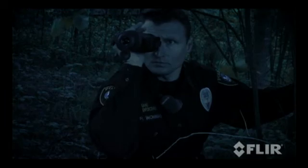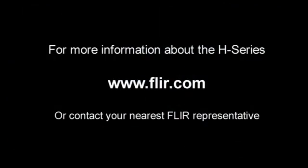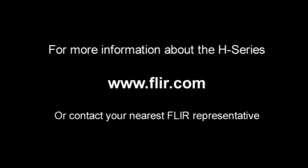Furthermore, the FLIR H-Series is so affordable that price is no longer an obstacle to using thermal imaging — the best technology to see at night. See clearly without being seen yourself, day and night. Contact FLIR Systems to find out more about the H-Series today.